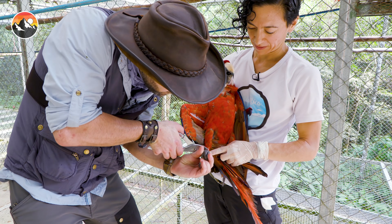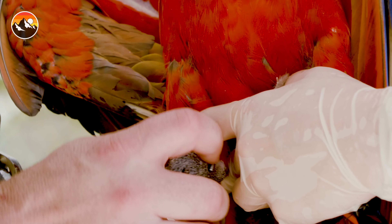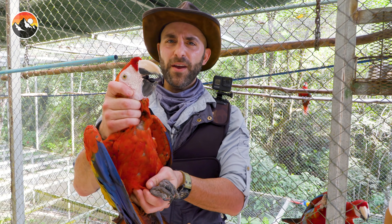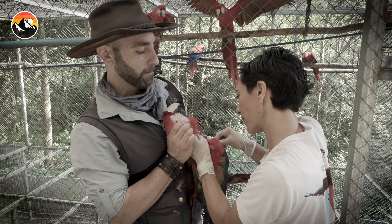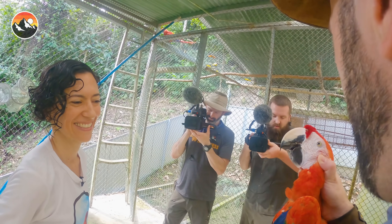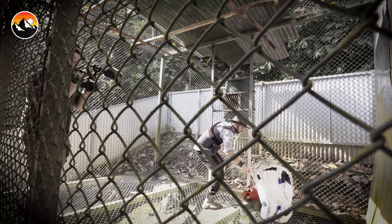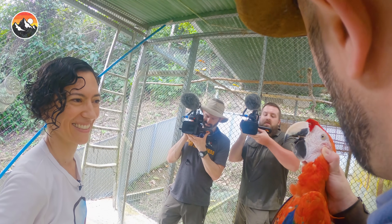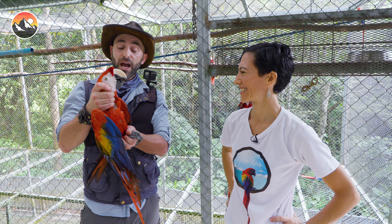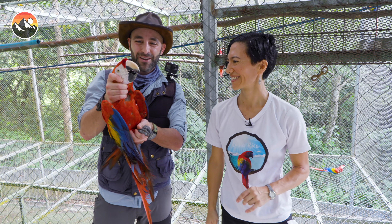Last but not least, we put a unique identification ring around its leg. The characters on this tag are like the bird's social security number that can be used to identify this individual if it is ever caught in the future. And that is how you properly do a vet procedure checkup on the scarlet macaw. Dr. Anna, thank you so much for allowing us to participate in the work behind the scenes today at the macaw sanctuary. These birds are absolutely beautiful, and I feel as if I made a special connection here with little Squawky.